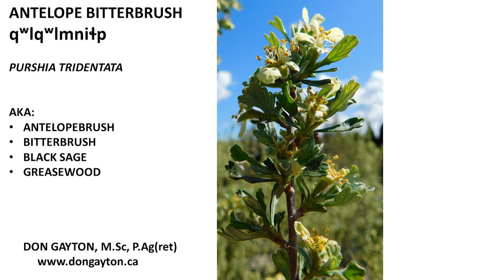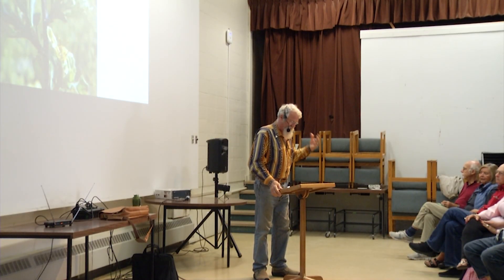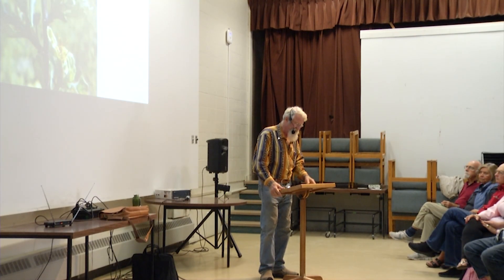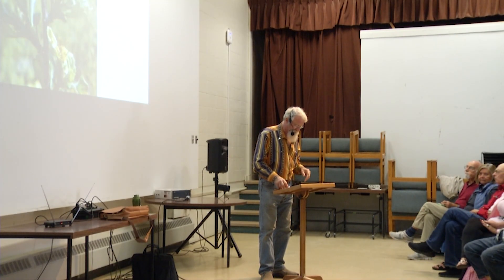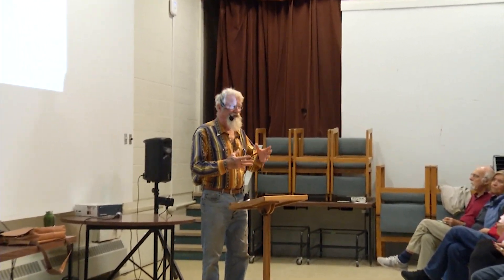Antelope Bitter Brush suffers a number of difficulties, one of them being that it seems to have any number of names: Antelope Bitter Brush, Antelope Brush, Black Sage, Greasewood — you name it. I find Antelope Bitter Brush quite a mouthful, so I'm going to call it Antelope Brush, even though no antelope has ever set its delicate little hoof in the province of British Columbia.